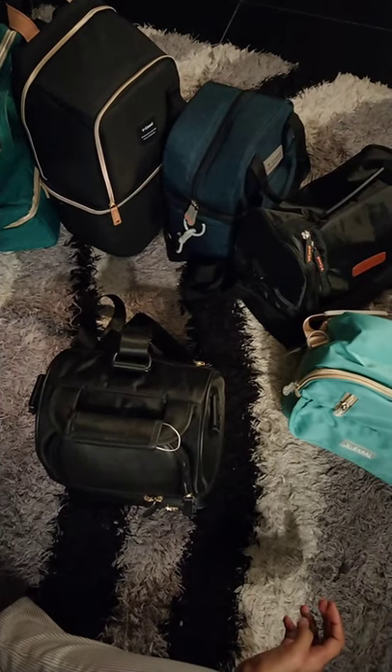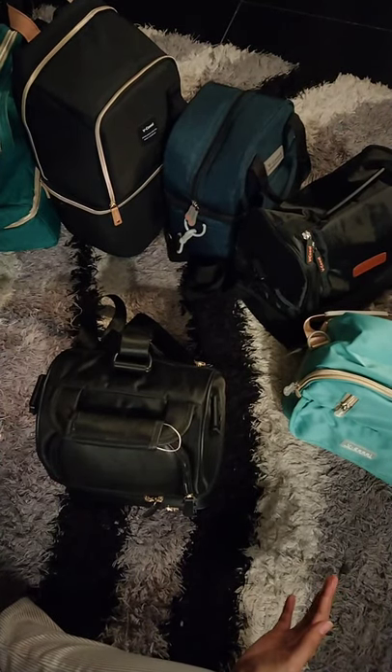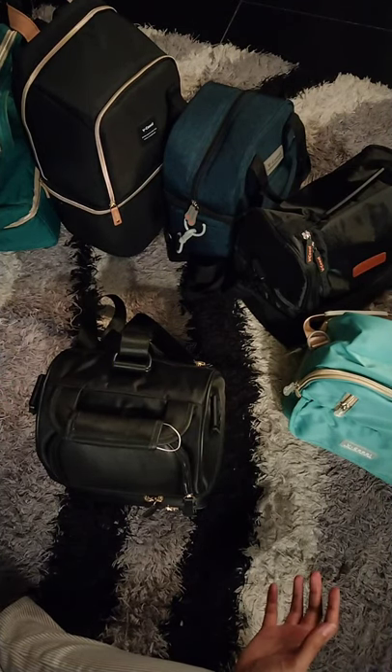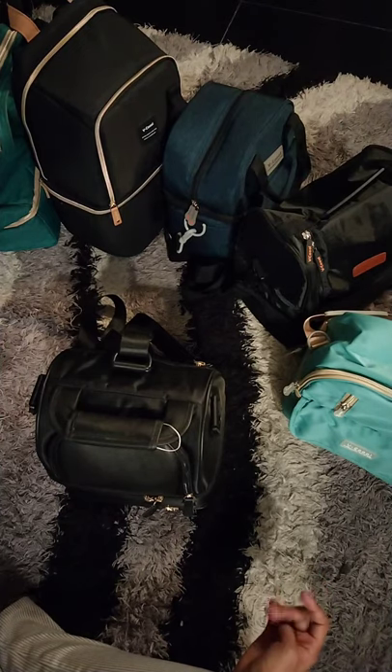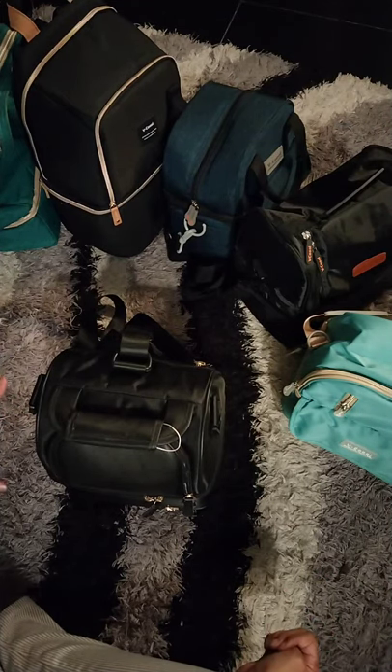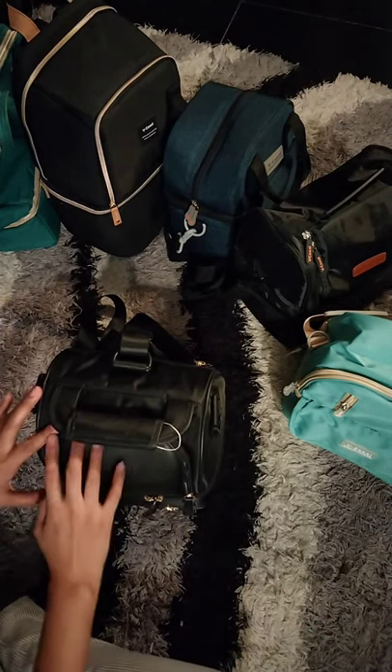Hello, mommies! So, other than breast pumps, we also have cooler bags at our store. And if you're going out, chances are that you need a cooler bag. Now, there are many items in the market that you can choose from, but so far, the V-Cool bags are my favorites because they're very versatile.